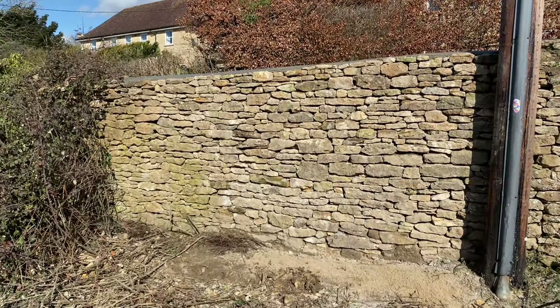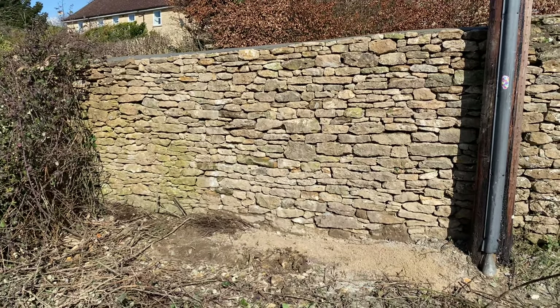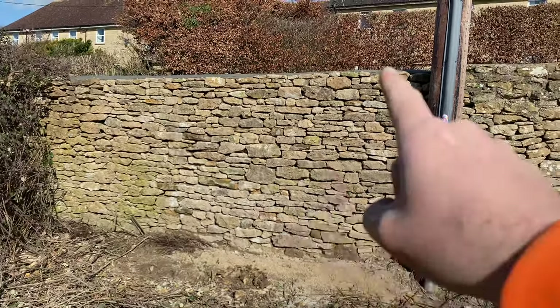Boom, we are done! We're just going to grab a rake, get everything cleaned up, packed away, and give the top a bit more of a rubbing. Lovely jubbly, we are done. You know what, really enjoyed this one. I love these little ones — you get in there, get your teeth stuck in, crack on, get the job done. Beautiful.